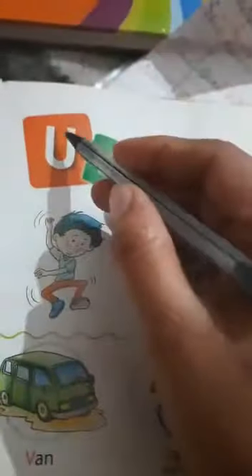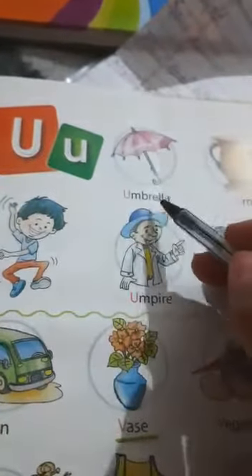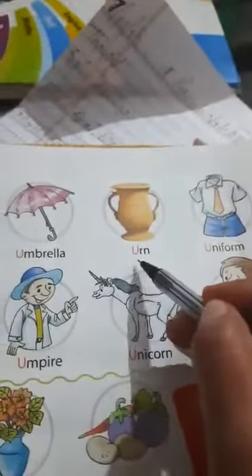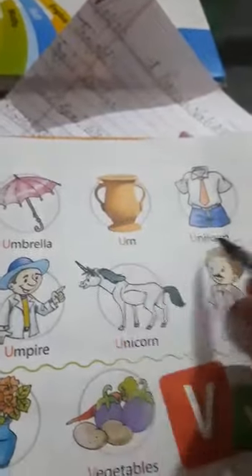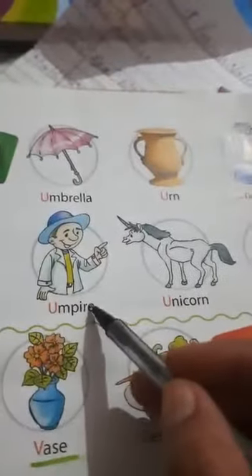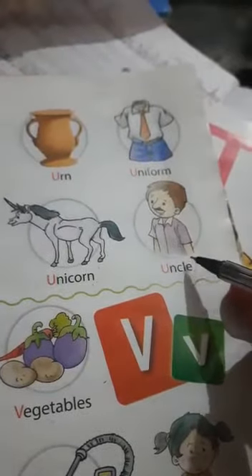Next is U capital and U small letter. U - umbrella. U - uniform. U - umpire. U - unicorn. U - uncle.